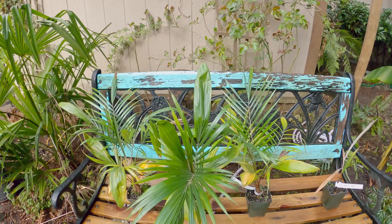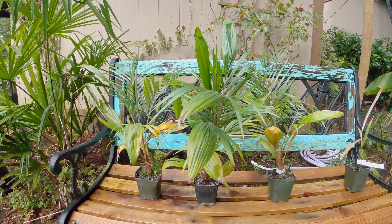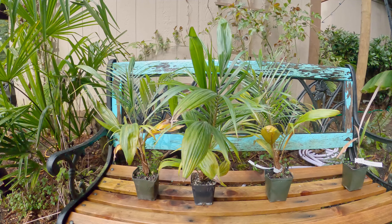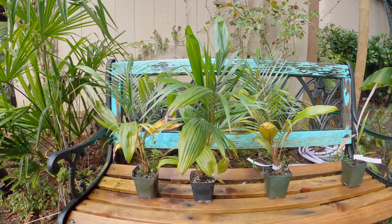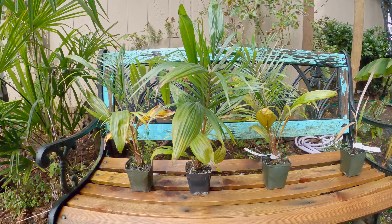These are my Blydecarium honii. I got these last fall from Jeff Marcus out of Hawaii — he runs Floribunda. This is a six-month grow update.